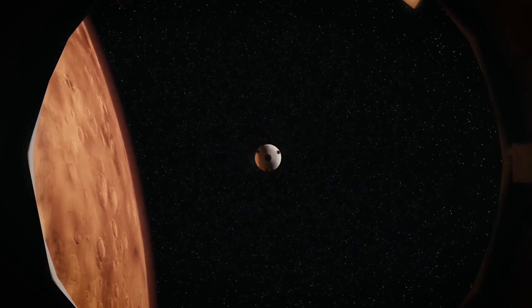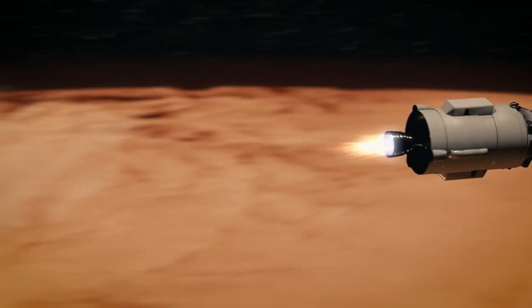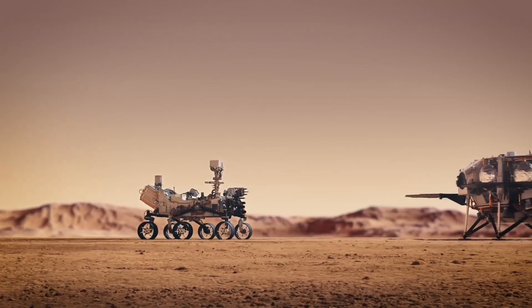Scientists remain optimistic despite the setbacks, still driven by fundamental questions: did life ever exist on Mars, and is there anywhere on Mars that humans might one day colonize?